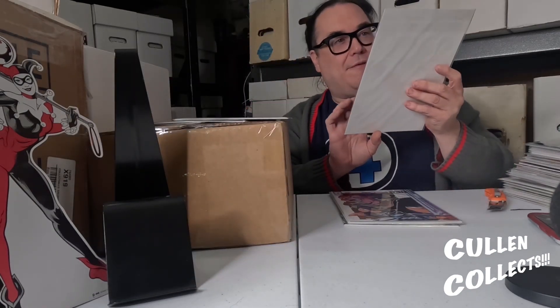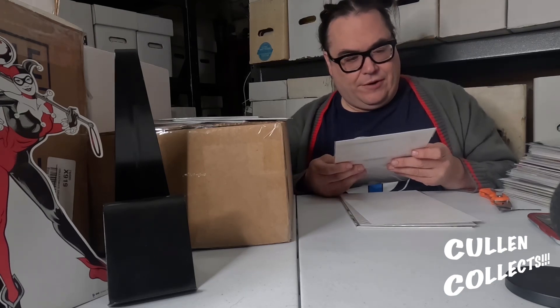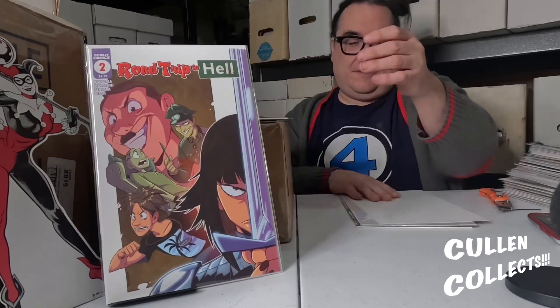Also got a Power Man and Iron Fist number one in-store convention kickoff variant. And I got a random copy of Road Trip to Hell number two — I think I actually have Road Trip to Hell number one, so that works out.